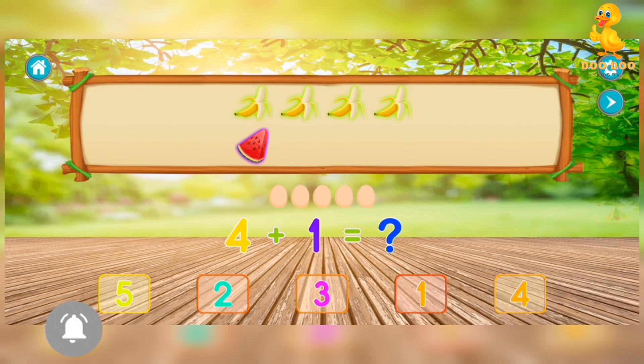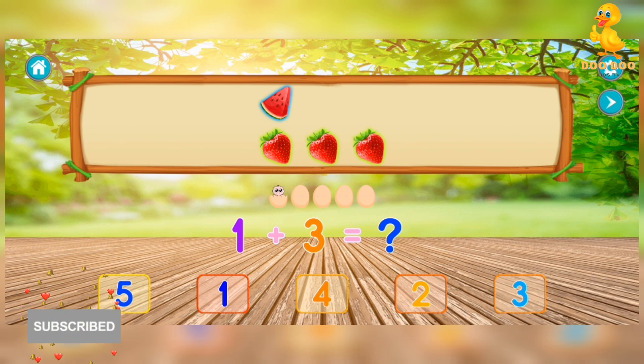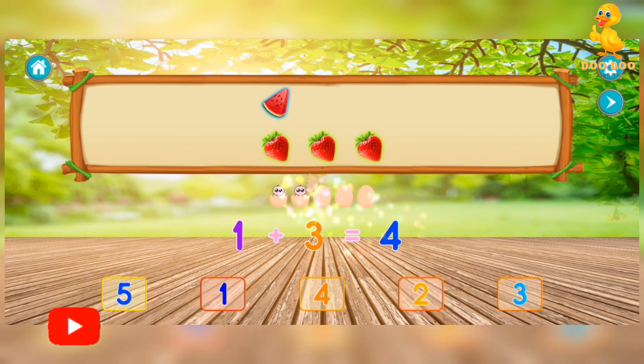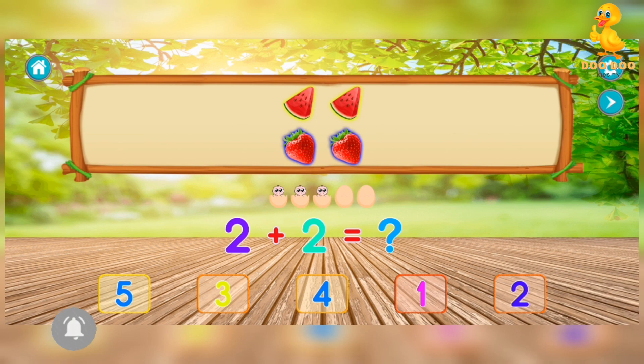Four plus one equals five. Awesome! One plus three equals four. Awesome! One plus one equals two. Fantastic! Two plus two equals four.